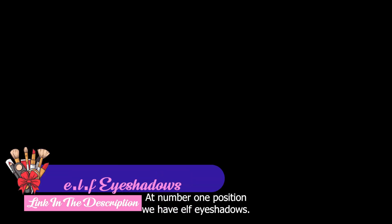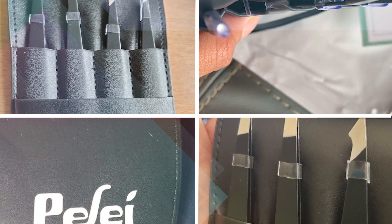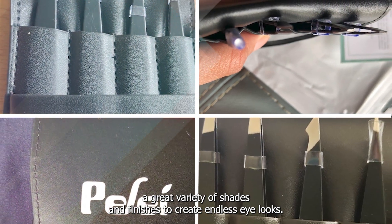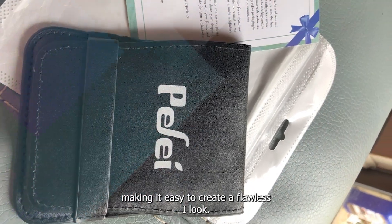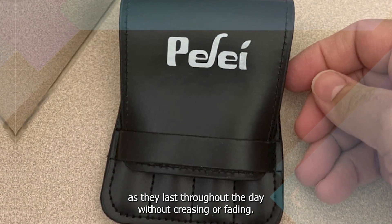At number one position we have ELF Eyeshadows. ELF Cosmetics is a popular drugstore brand known for its affordable and high quality products. Their eyeshadows offer a great variety of shades and finishes to create endless eye looks. The formula is highly pigmented, smooth and blendable, making it easy to create a flawless eye look. The longevity of the eyeshadows is also impressive, as they last throughout the day without creasing or fading.